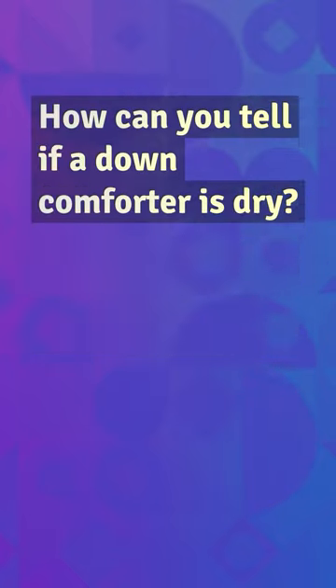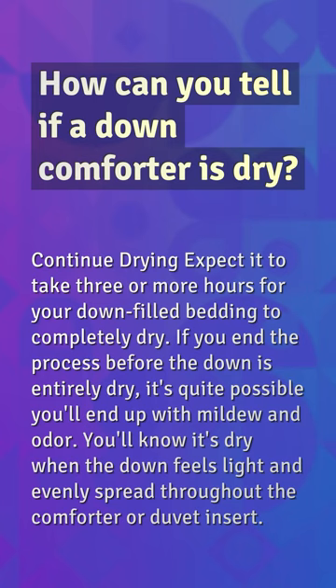How can you tell if a down comforter is dry? Expect it to take three or more hours for your down-filled bedding to completely dry. If you end the process before the down is entirely dry, it's quite possible you'll end up with mildew and odor. You'll know it's dry when the down feels light and evenly spread throughout the comforter or duvet insert.